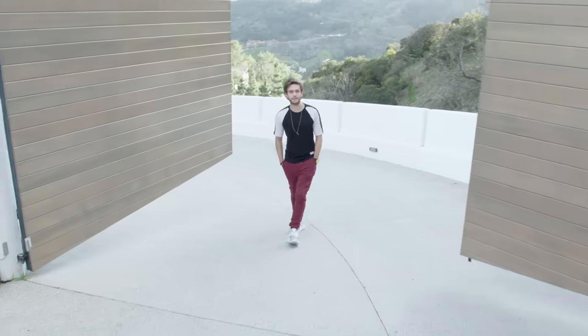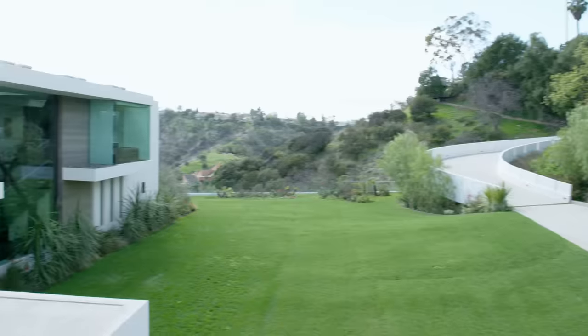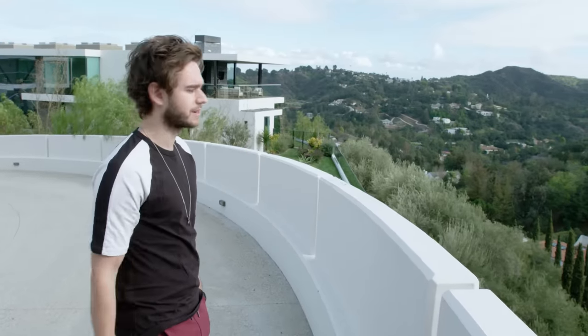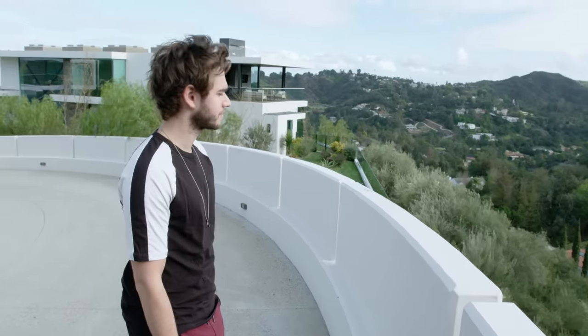What's up guys? My name is Zed and welcome to my home. I'll take you on a little tour. This is part of the view. I really never get tired of a view like this — it's really zen and peaceful and relaxing.